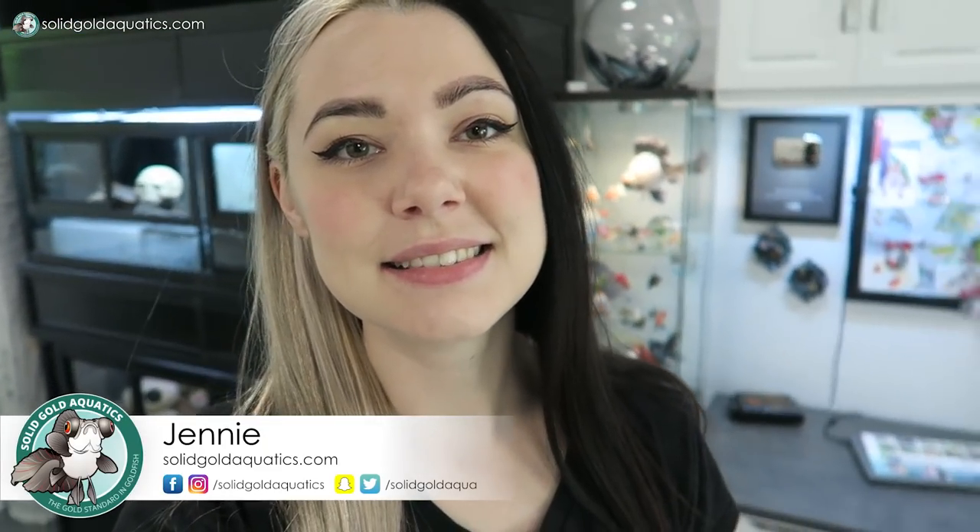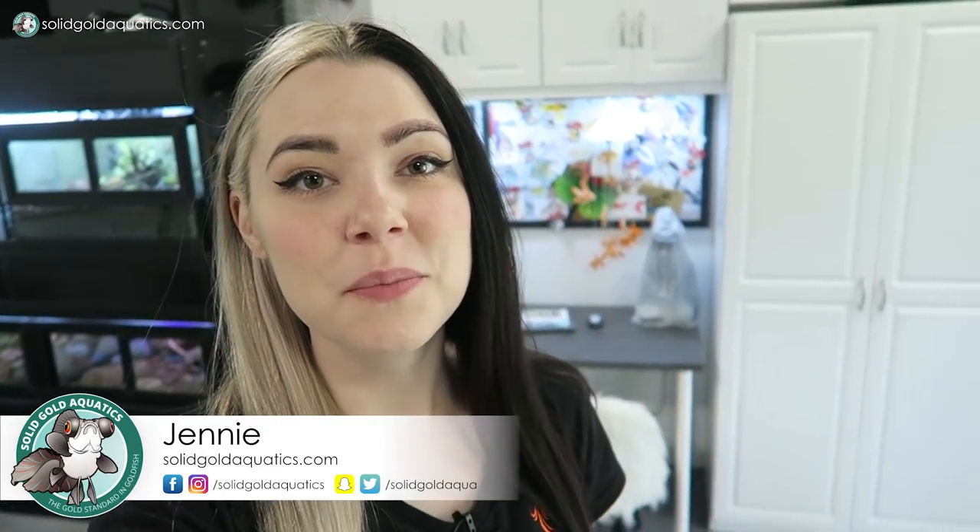Hey guys, it's Jenny. Welcome back once again to Solid Gold and welcome to my fish room. I'm hanging out in the fish room here today with you guys just to give you an update on a few of the animals out here, but most importantly to give you guys an update on my new fish in quarantine.